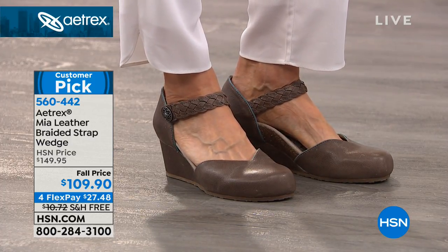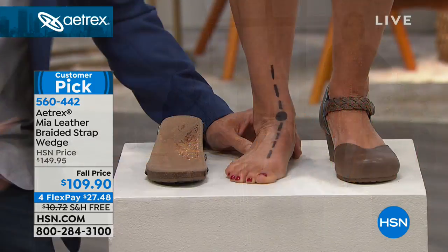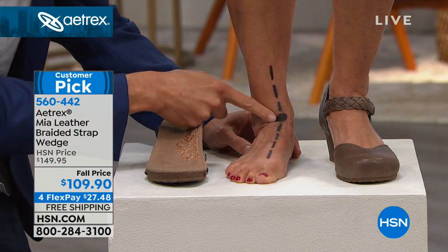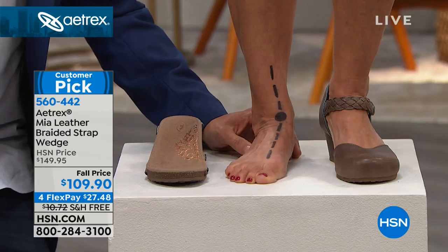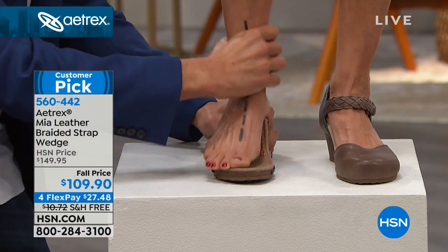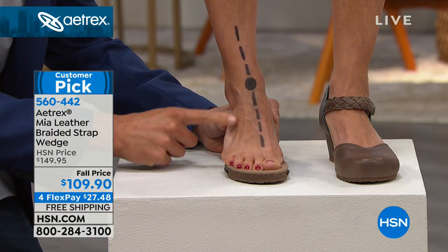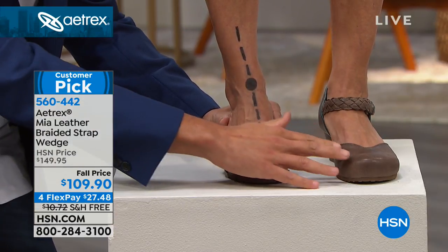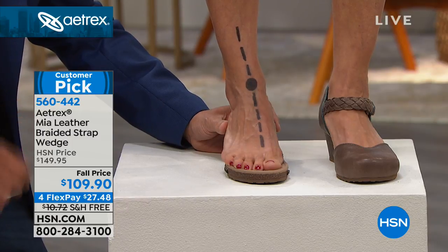Donna has medium arches — very common foot type, but they're flexible. When she stands on a flat surface, you can see the line turns in — that's sometimes called over or excessive pronation, and it can lead to setbacks with your feet, knees, and even your back. When we put Donna up on the footbed with that arch support, look how much straighter that line is. It aligns not only her feet but her knees and her back to help her avoid those setbacks. This great-looking shoe has such secret technologies hidden in it — a truly transitional shoe, perfect for this time of year.